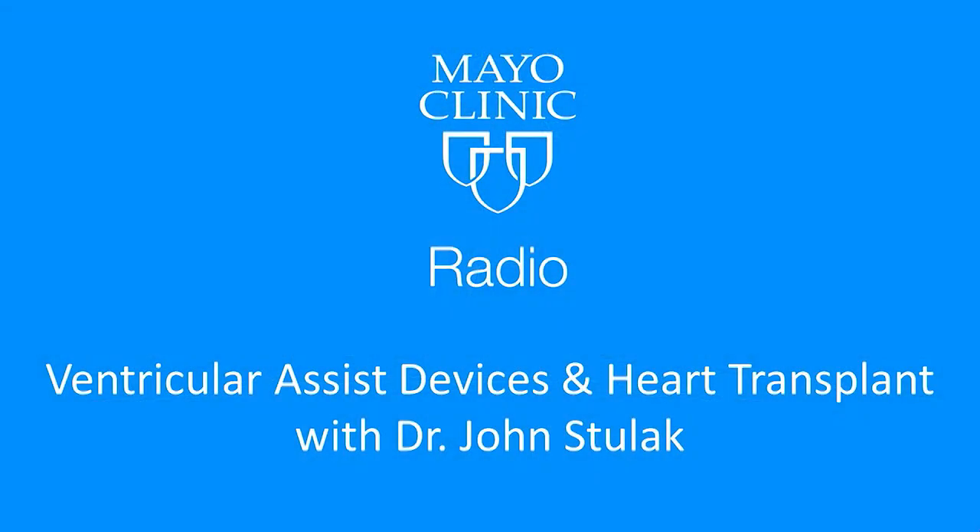Our guest has been heart surgeon Dr. John Stulak. We've talked about the ventricular assist device — a lifesaver for many patients with heart failure or those waiting for a heart transplant. Someday they may be wireless, which would be a huge advance. We've also talked about heart transplants — truly the gift of life. There are unfortunately 3,000 people on the waiting list, but Mayo Clinic does 30 to 40 every year. Dr. John Stulak, thanks so much for being with us.